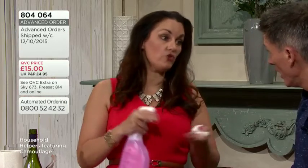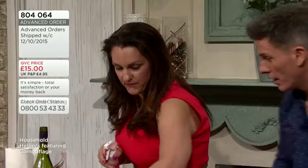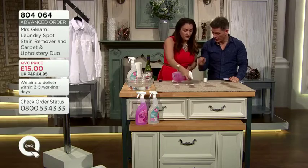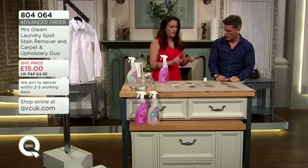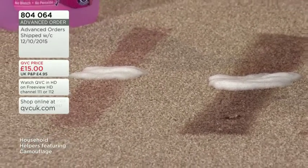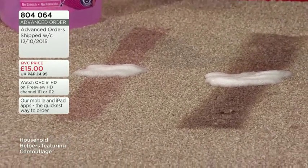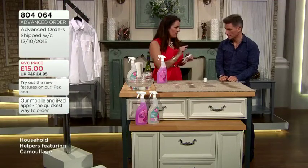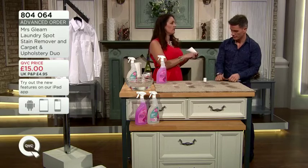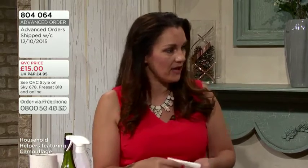It also works on dried-in stains. These ones here are completely dry — dried-in red wine and fake tan. Some stains you may need to agitate a little bit depending on how long they've been there. Our reviews show we get out nail varnish, blood, printer ink, tar, oils, tomato-based stains. You name it, it has taken it out. And you can already see this breaking down those dried-in stains.